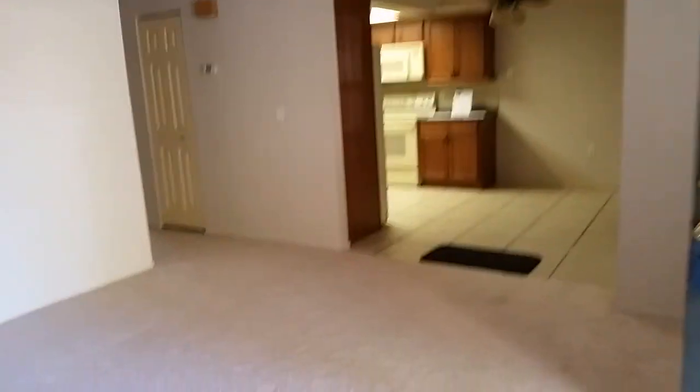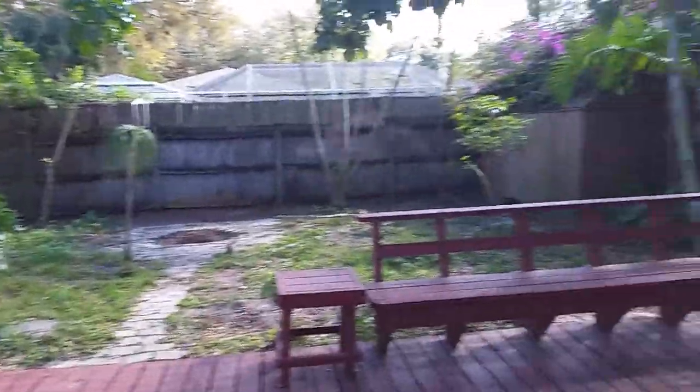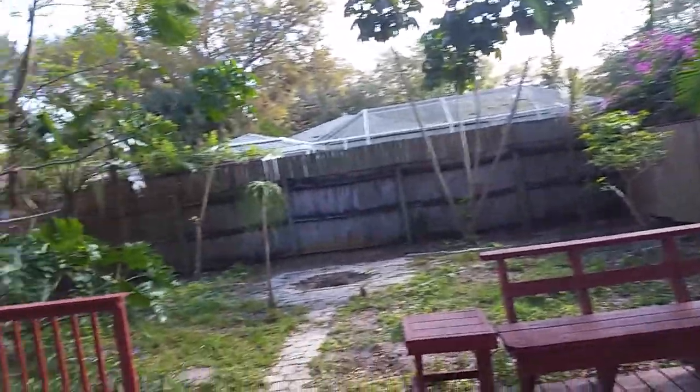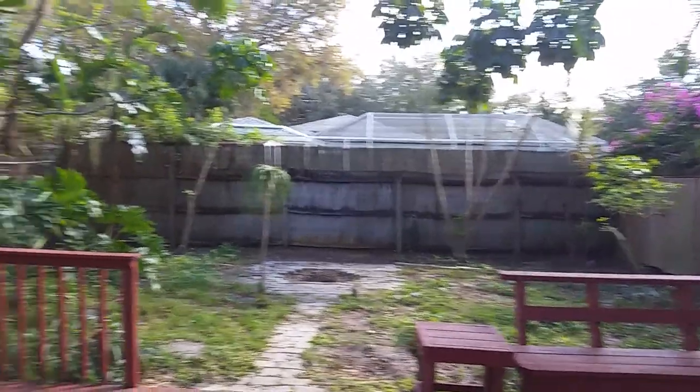I just want to show you the lanai out back, because that is the difference between the total square footage and the heated square footage — this screened-in lanai, which is actually nice. They have redone the tile, newer door here, and a little backyard area. Got a fire pit with some pavers, a place to sit, some nice plantings around, and it is fenced with a little shed over there overgrown with bougainvillea — but that's fine.